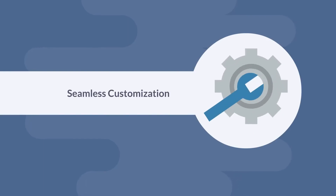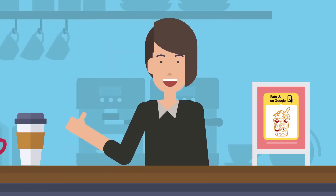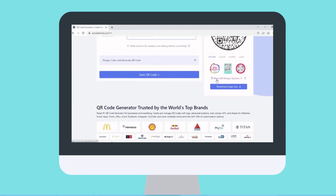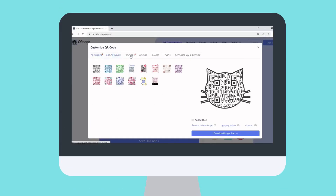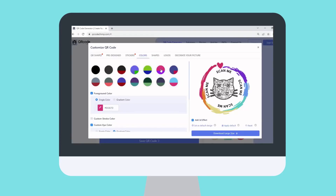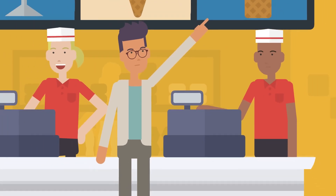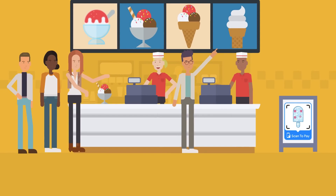Seamless customization. Say goodbye to dull black and white and similar looking QR Codes, and set your brand apart with QR Codes that are unique. You choose from 60 plus shapes, 10 plus pre-made designs, 150 plus stickers, 3D effects, and a broad spectrum of colors. Hence, your QR Codes become more attractive and relatable, resulting in more scans. For example, if you're an ice cream seller, you could create an ice cream shaped QR Code to make it more interesting and get up to 50% more scans.